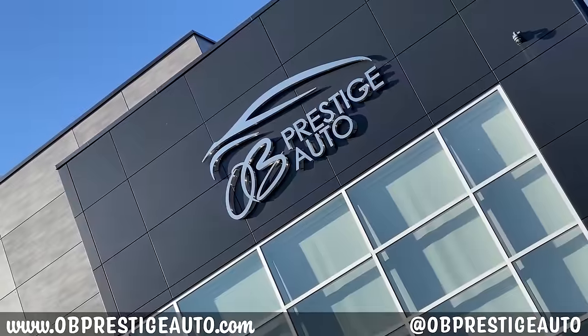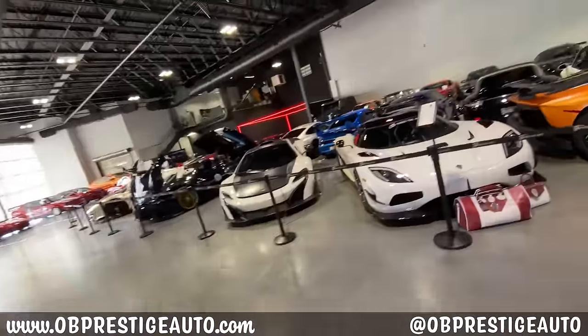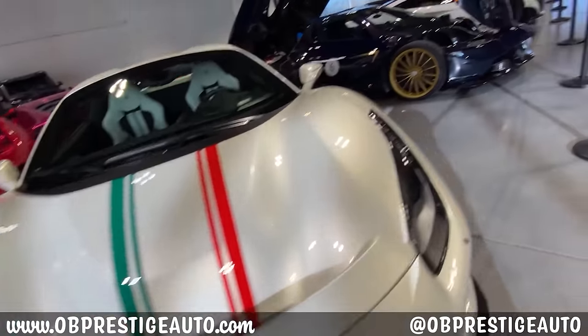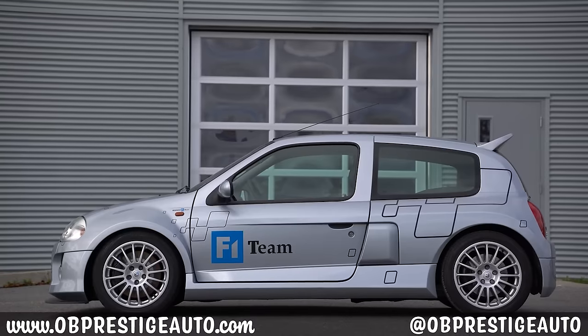And the reason we're finally driving a Ferrari is because we got this from OB Prestige in Gatineau, Quebec. Huge shout out to them for getting us into a Ferrari. They actually specialize in hypercars, exotics, supercars, and crazy unique vehicles like this one, and another one we're also reviewing called the Renault Sport Clio V6.